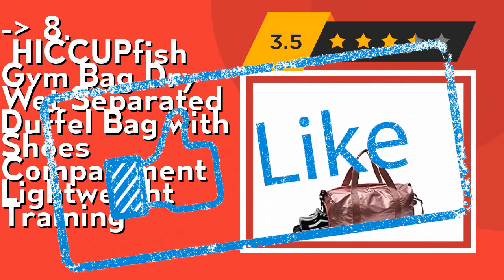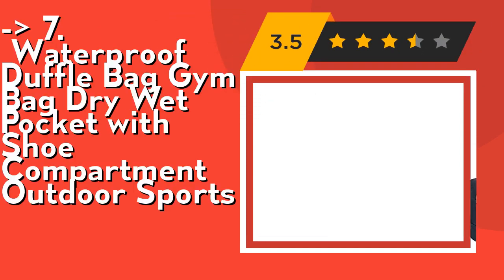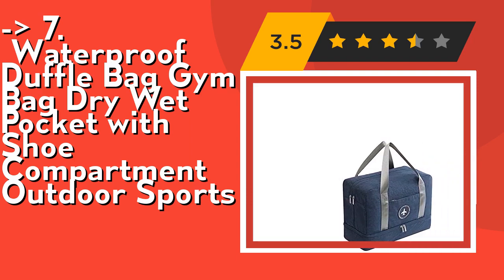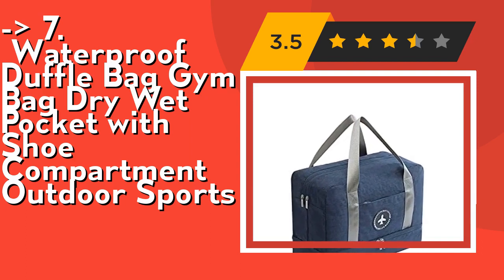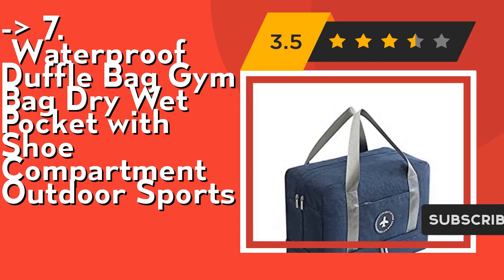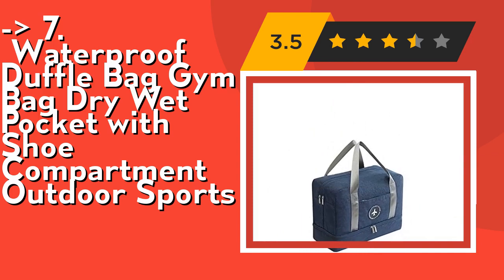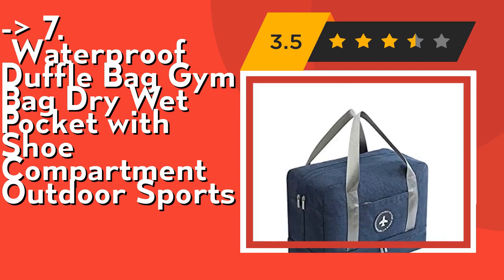Seventh is the waterproof duffel bag with dry/wet pocket and shoe compartment for outdoor sports. The separated compartment is specially designed for storing wet and dirty items after exercise, such as gym suits, wet towels, and swimming goggles. It can be used as a dry/wet separated weekender bag, gym duffel tote, sports bag, beach bag, swimming bag, or overnight bag. Its separate shoe compartment keeps your shoes and dirty gear from dirtying the rest of your belongings.